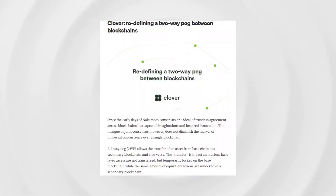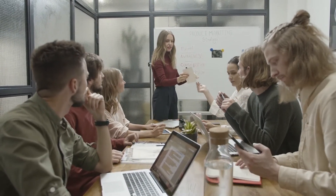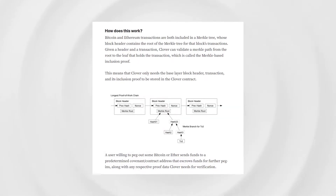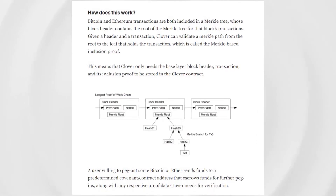To solve this issue and achieve a new layer of interoperability, Clover designed its own in-house two-way peg, 2WP system through built-in SPV simulation technology. This two-way peg system is one of the most important features in Clover's infrastructure, and it looks to tackle some of the centralized elements that persist within the cross-chain DeFi space. A two-way peg system allows the transfer of an asset from a base chain to a secondary blockchain and vice versa.